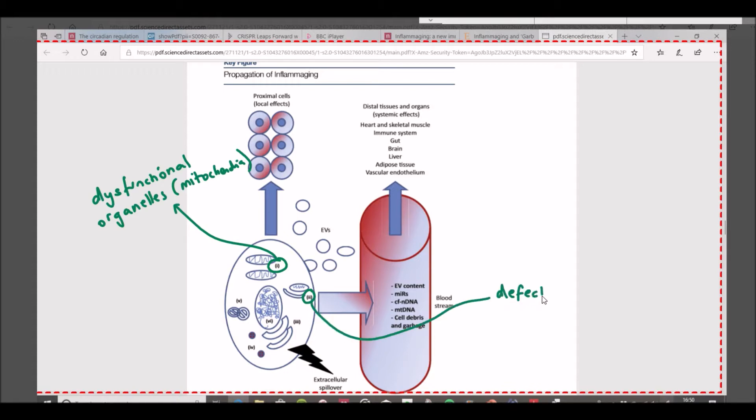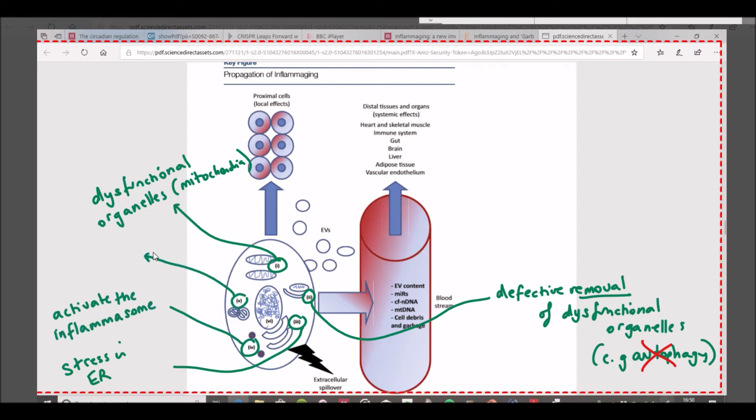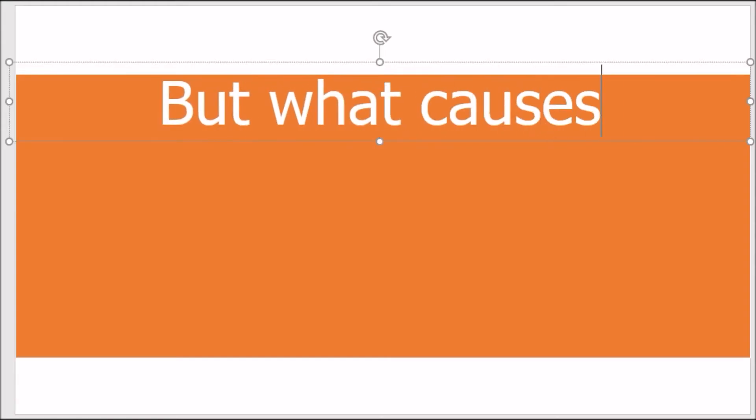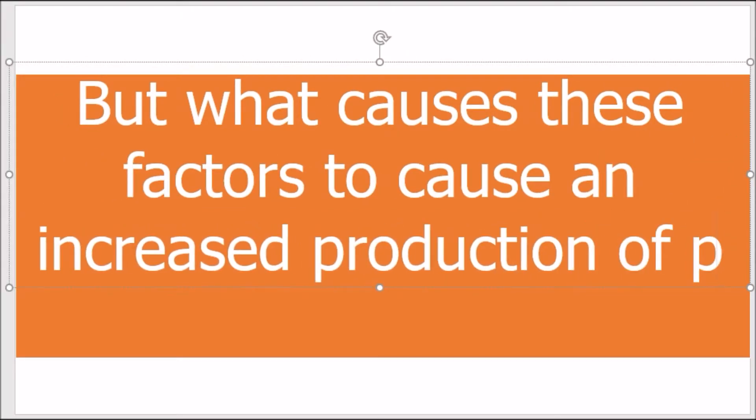Firstly, there is an increase of dysfunctional organelles, predominantly the mitochondria. Secondly, as you age there is defective disposal of dysfunctional organelles, partly due to decreased autophagy. Thirdly, there is an increase in endoplasmic reticulum stress in a cell. Fourth, there is activation of the inflammasome. Fifth, there is defective proteostasis. And lastly, there is activation of the DNA damage response. The last two — defective proteostasis and the DNA damage response — are both linked to the primary causes of ageing as discussed in a previous video.